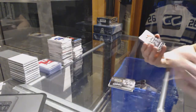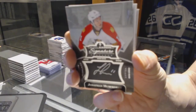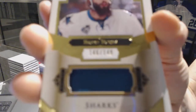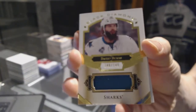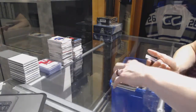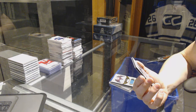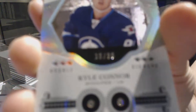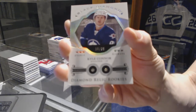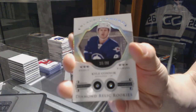We've got a signature placard for the Florida Panthers, Jonathan Huberdo. We've got a base jersey numbered to 149 for the San Jose Sharks, Brent Burns. And we've got a double Diamond Relic rookie card numbered 16 of 99 for the Winnipeg Jets, Kyle Connor.